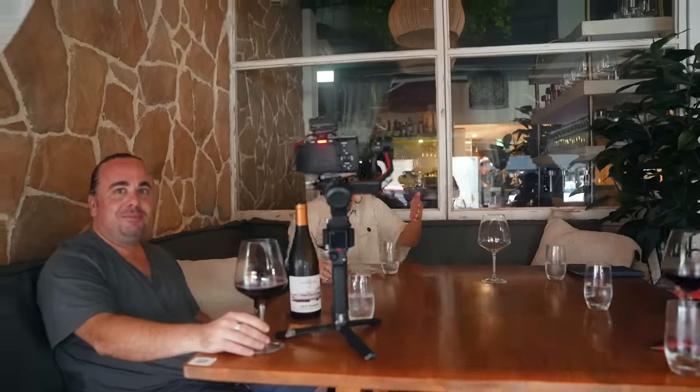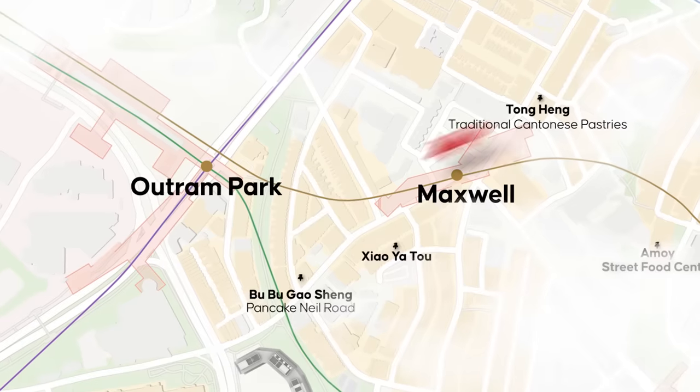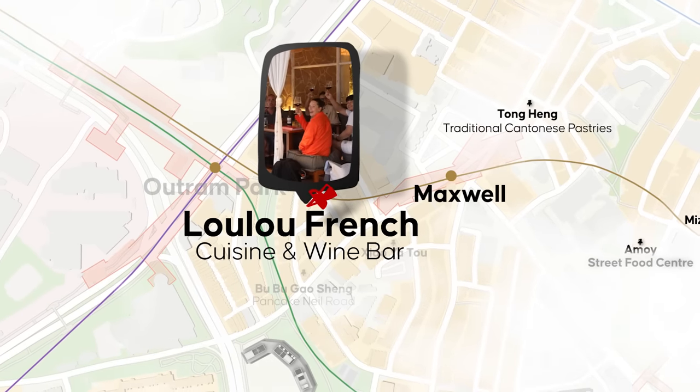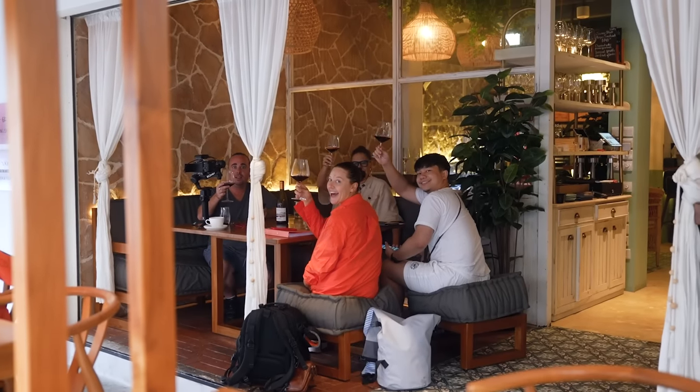Why don't you come sit down and have a little bit of vino? I swear I just came for the coffee — we came for coffee and then look what happened. But how lucky are we that we found a French wine bar on the way? Coffee and wine. Things you find in Chinatown — love it.